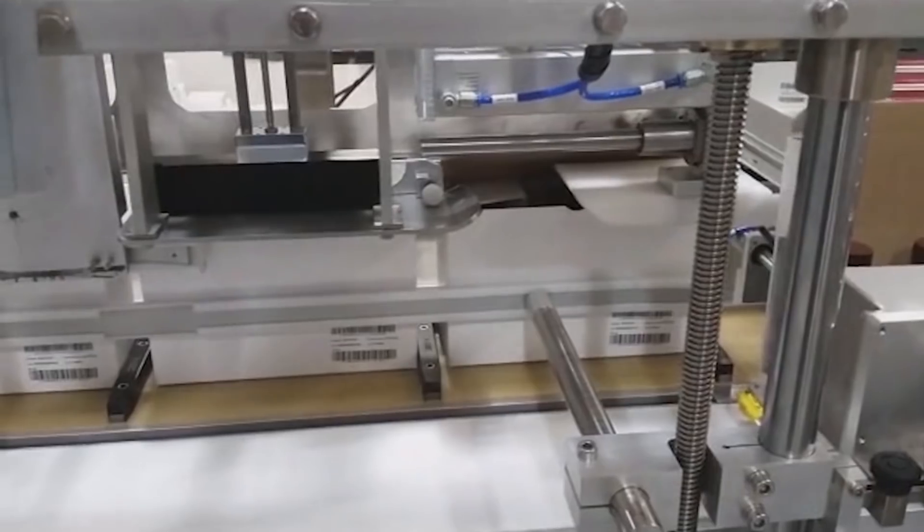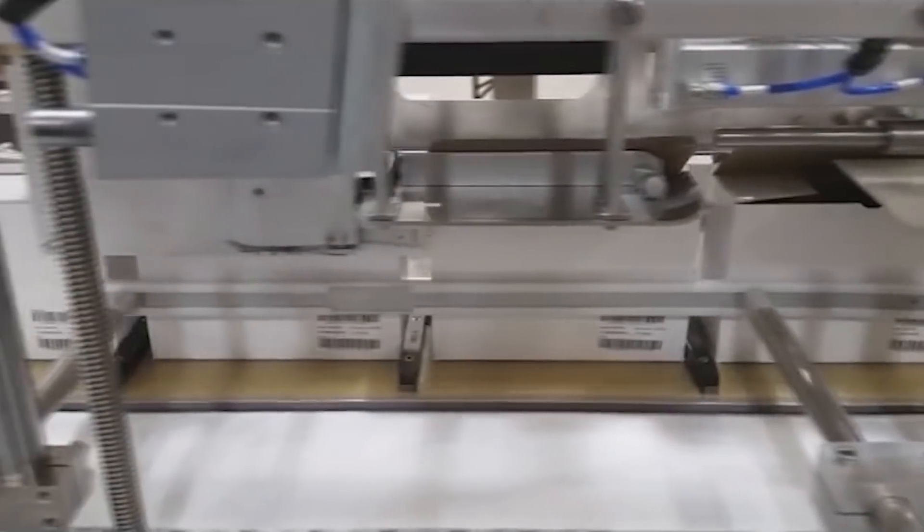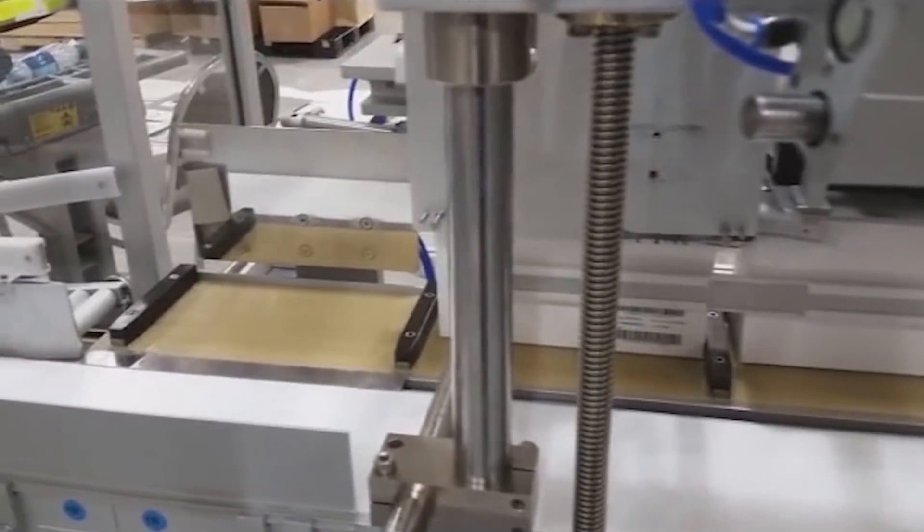Finally, a FANUC M710IC-50H robot with ESS Technologies-designed vacuum end-of-arm tool palletizes the labeled cartons.